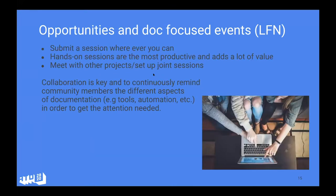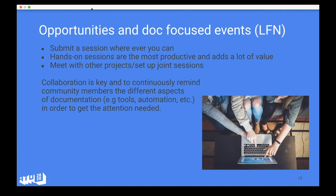We're always careful to set the date with respect to code freeze, because pushing for documentation work to start too early isn't going to work. I've found that after code freeze people have a different mindset and can be more focused on doing their documentation. Some general advice: submit sessions wherever you can — there are multiple events with various tracks, so bring documentation. Hands-on sessions are more productive. Meet with other projects and set up joint sessions. It's all about collaboration, and remind community members that documentation has many aspects — not just writing, but toolchain maintenance, automation, and getting the word out.